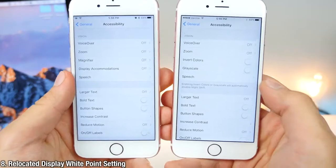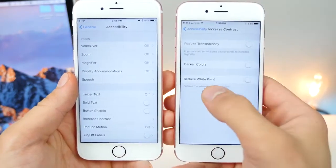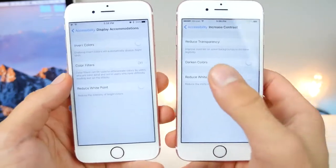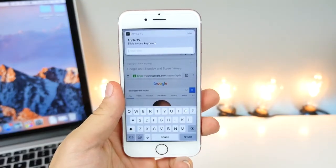Inside of Accessibility, there is a relocated setting. Inside of Higher Contrast right here, the option to reduce white point has been moved to Display Accommodation. So people who have used that in the past, don't be confused — it's just been moved. I picked this one up from a Reddit user.